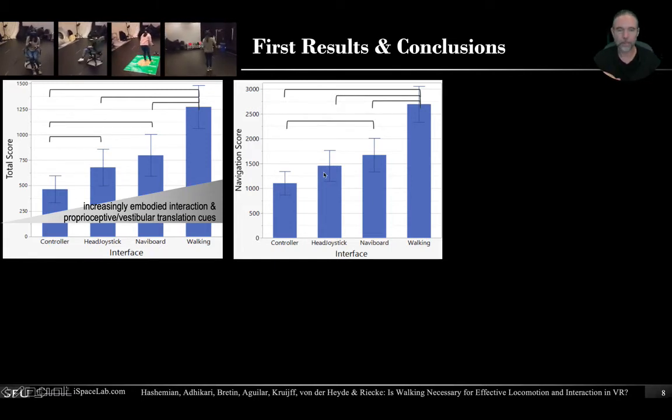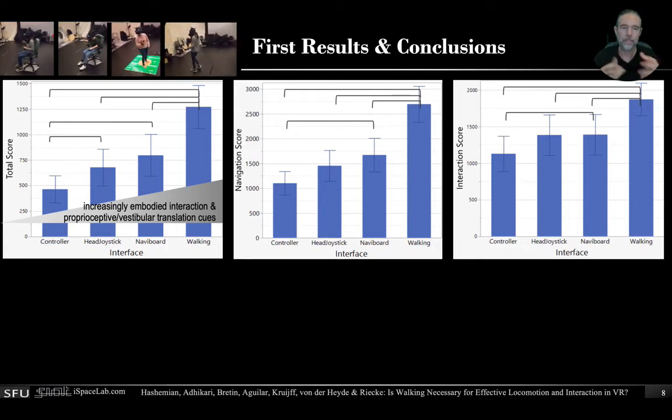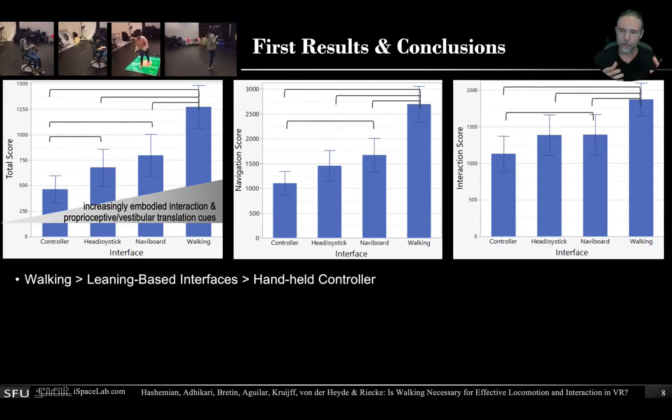The interaction score is interesting because the interaction itself was always identical. Yet people performed clearly the worst when they also had to control their locomotion with their non-dominant hand using the thumbstick, whereas they did significantly better when standing with the NaviBoard. So in conclusion, walking clearly performed best, outperforming the leaning-based interfaces, which in turn still outperformed the handheld controller.